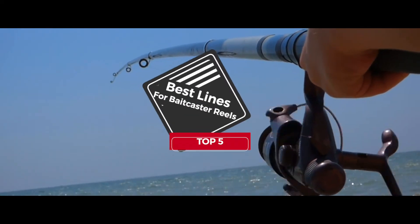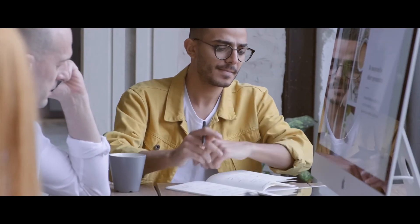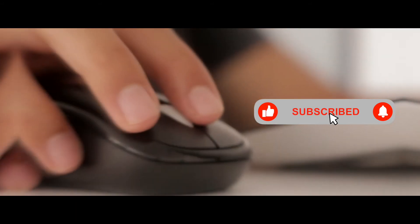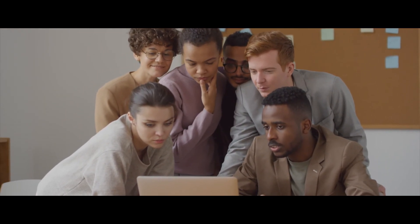There you have it, our top five best lines for baitcaster reels on the market. Check out the links in the description below for detailed information and latest pricing. If you thought this video was helpful, please smash that like button and consider subscribing. If you didn't, let me know why in the comments below. Thanks for watching, and I'll see you in the next video.